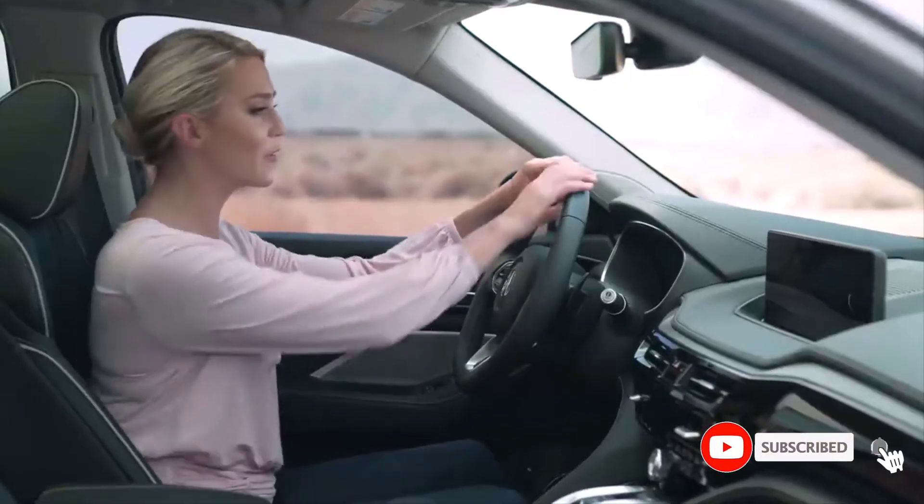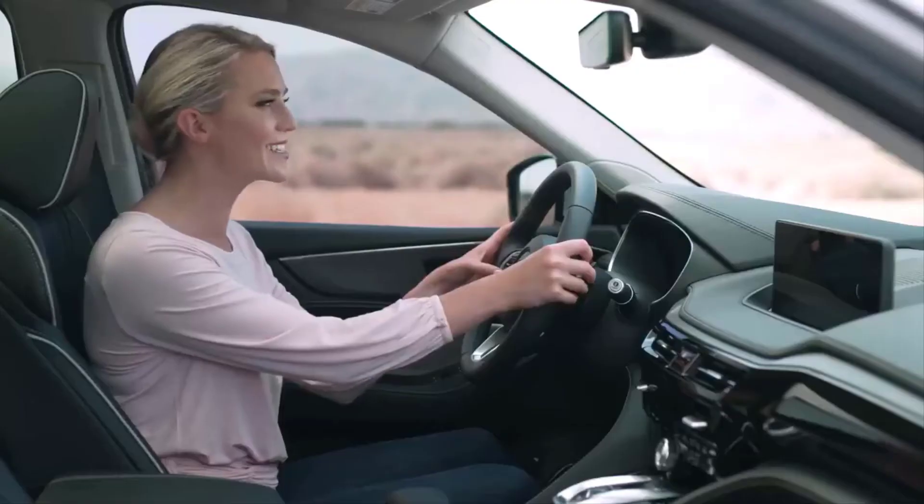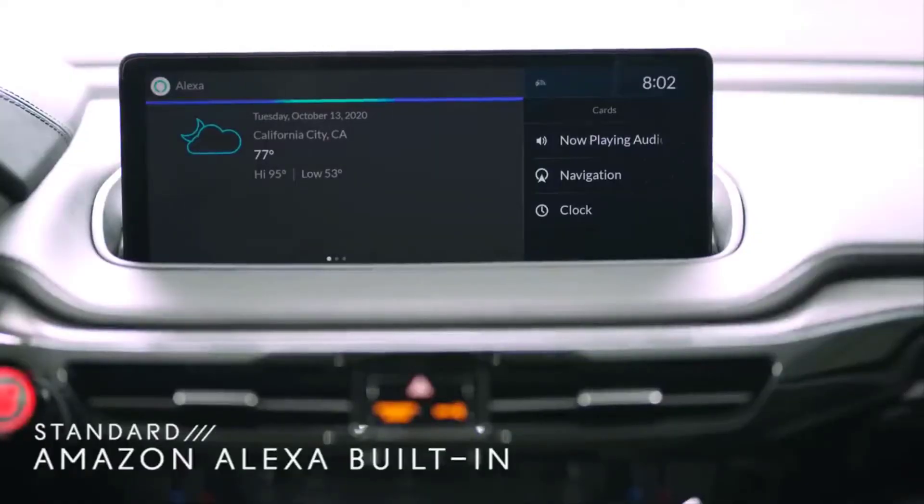Of course, you have a beautiful leather-wrapped steering wheel with helpful controls at your fingertips, including Amazon Alexa. Hey Alexa, what's the weather like? Currently in California City, it's 77 degrees Fahrenheit with mostly cloudy skies.